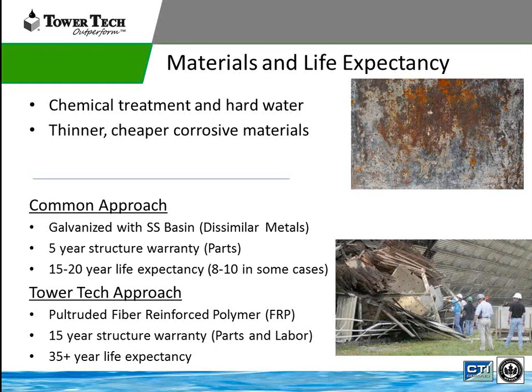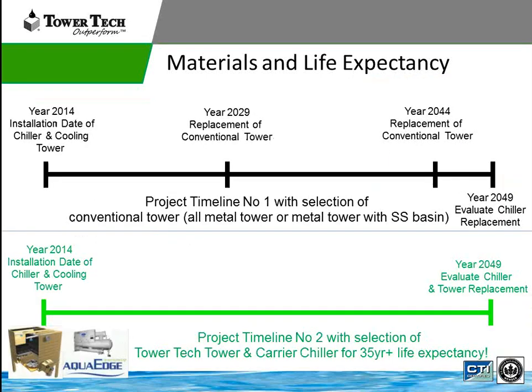The Tower Tech tower is made of pultruded fiber-reinforced polymer. It has a 15-year structural warranty, parts and labor, and a life expectancy of 35 years. Why is this important? Because oftentimes when we're replacing towers on a new project, we're also replacing chillers. Per ASHRAE, a chiller's life is 25 years, but end users expect 30 years. A traditional tower would have to be replaced two times in the life of that chiller if it's only lasting 15 years. The Tower Tech tower matches up with the timeline of a traditional chiller, so when doing life cycle analysis this has to be taken into account.